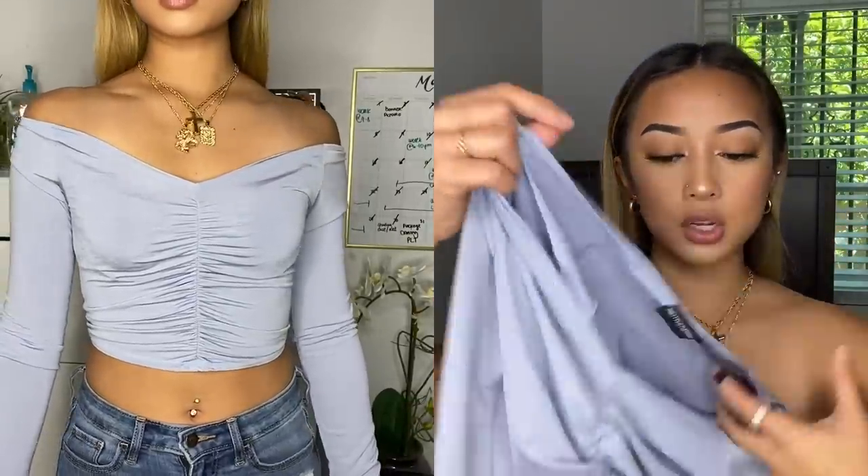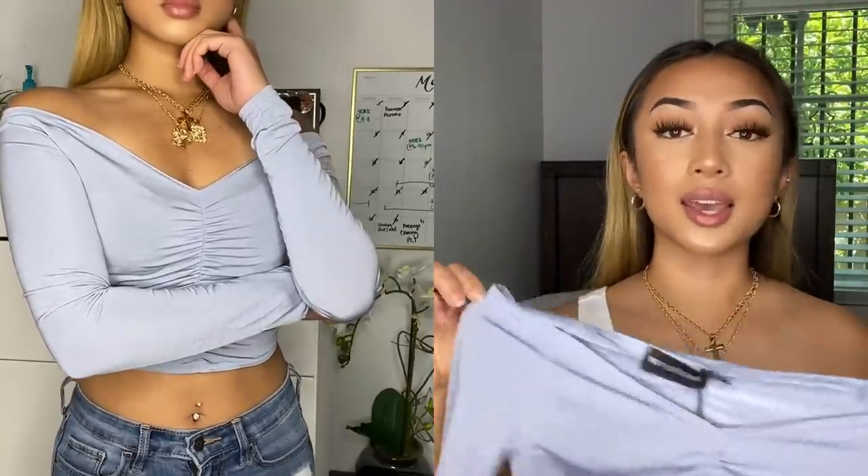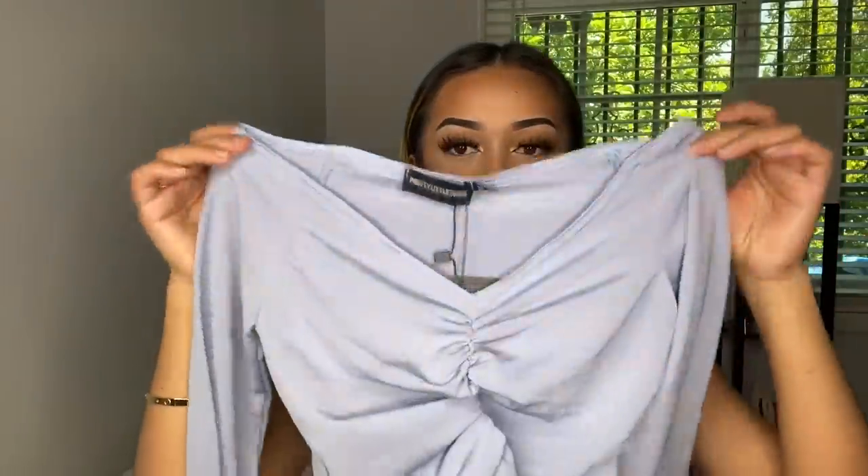Here we have the powder blue slinky ruched front long sleeve. I saw this on the web and I'm starting to get into more different colors in my wardrobe, so we're adding blues.